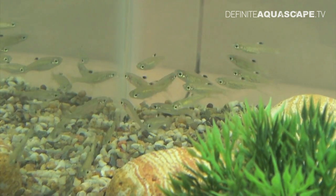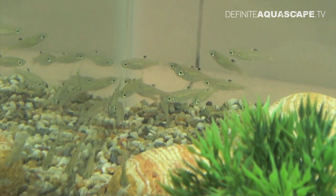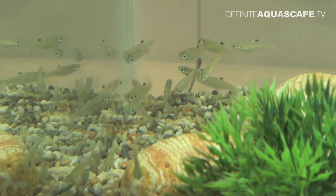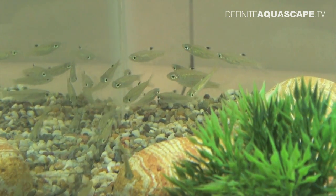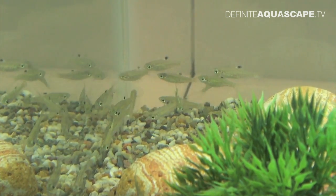Back home, they live in a blackwater habitat, so they look particularly attractive in either a biotope aquarium or in a planted aquarium with dark substrate. Here, the layout and the lighting are too bright, so they look rather washed out.